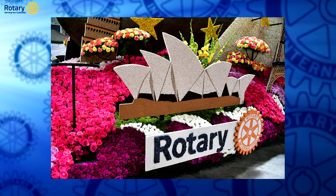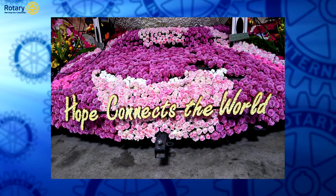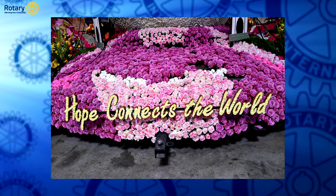Here is a picture of the Rotary sign itself with the Sydney Opera House in the background — part of the icon representation showing the internationality of the float. The next picture is the front end of the float: 'Hope Connects the World.' You can see it was well presented, and the float designers decide the colors and media for what's going on the float.